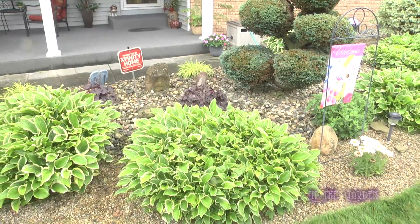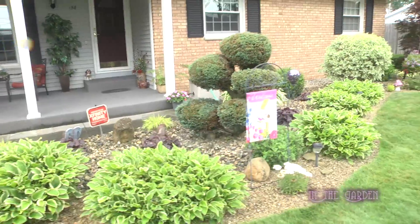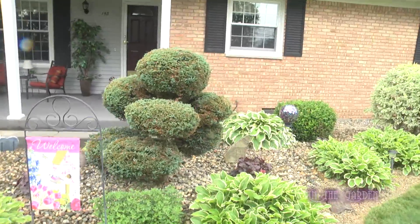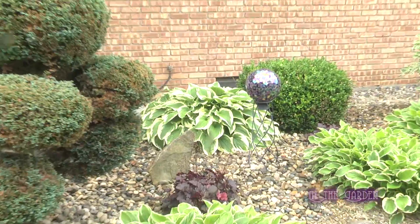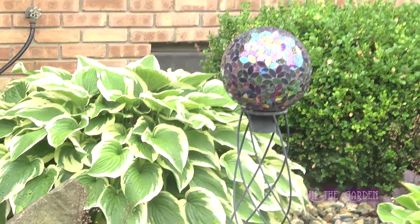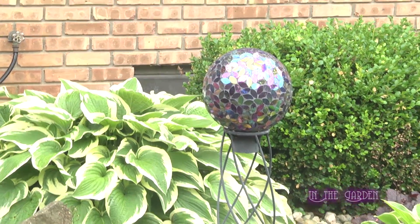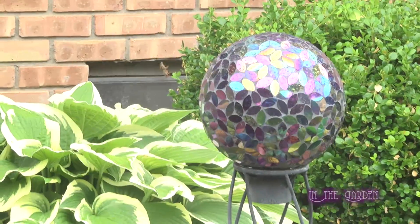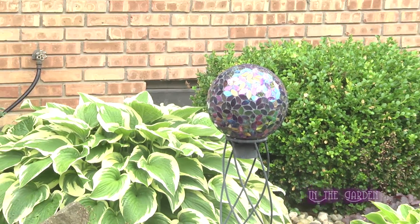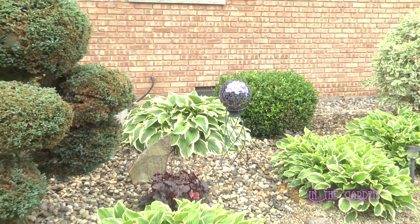We've gone to Greenscape for years for our trees and flowers. There's a gazing ball over there that is just gorgeous, and I'd like to know where you got the stand to put it in. Hobby Lobby — and I got the gazing ball there too. When the sun is setting from the west, it shines all kinds of colors all over the porch. It's kind of pretty.